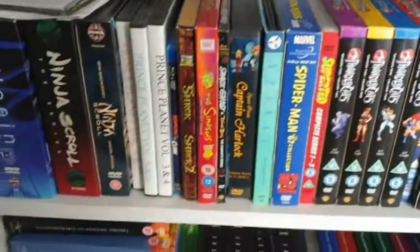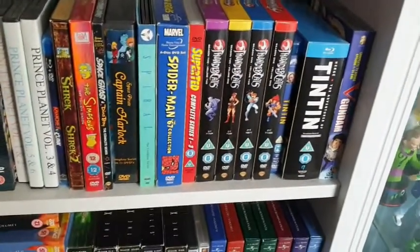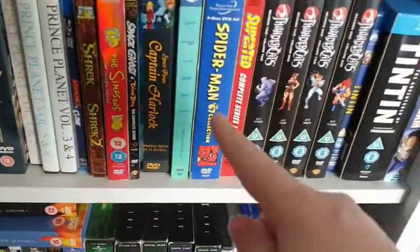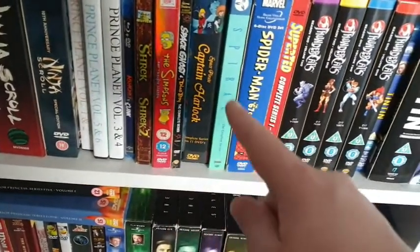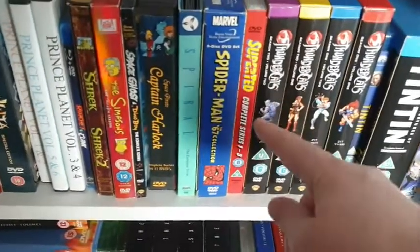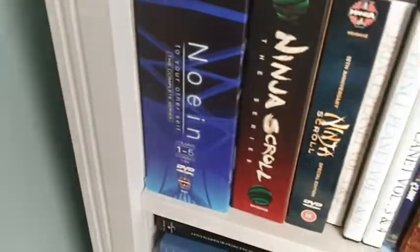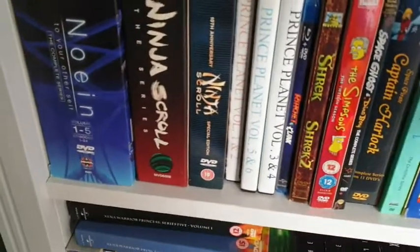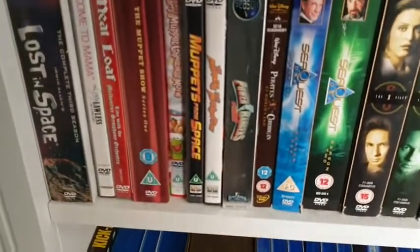On the next shelf down I have my animation collection — cartoons and anime. We've got an anime called Spiral, Captain Harlock, then stuff like Shrek, Space Ghost, Simpsons, Spider-Man Classic '67 collection, Super Ted, Thundercats, Tintin, Victory Gundam, and Noreen — which translates as 'To Your Other Self.' I've also got DVDs behind these, all animated things.